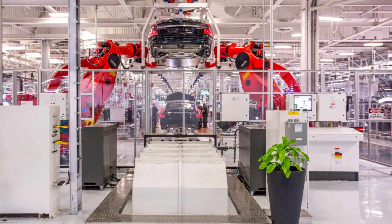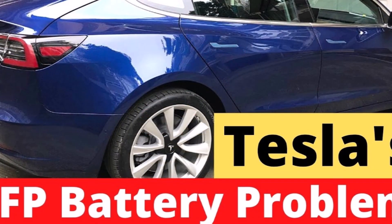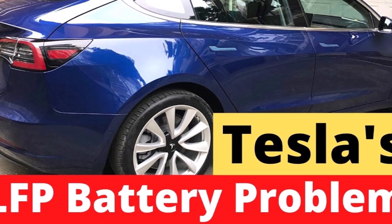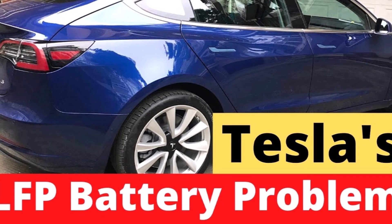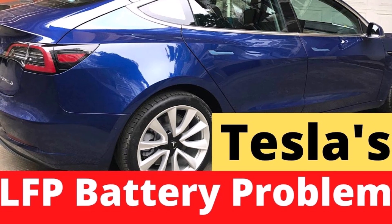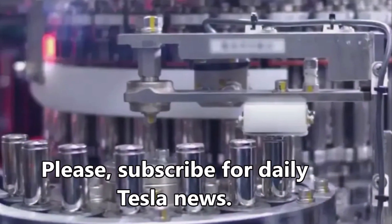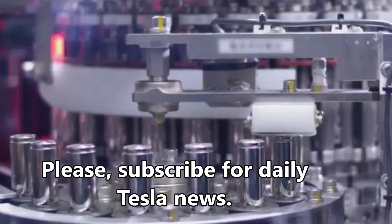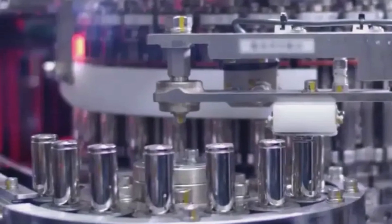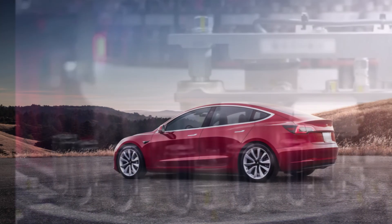However, LFP batteries have improved enough recently that it now makes sense to use cobalt-free batteries in lower-end and shorter-range vehicles. It also frees up the production of battery cells with other more energy-dense chemistries to produce more longer-range vehicles. Tesla already moved its standard range Model 3 and Model Y produced in China to LFP batteries.